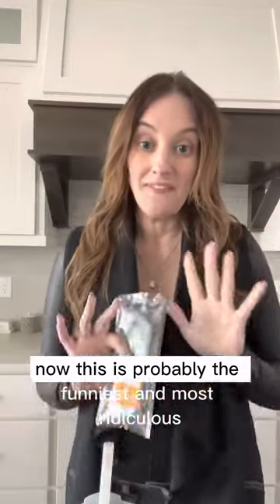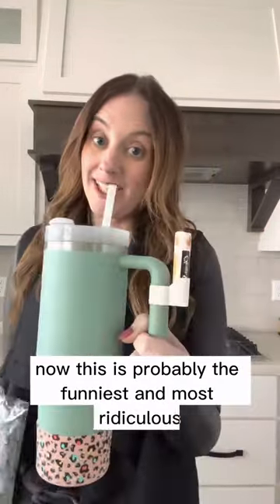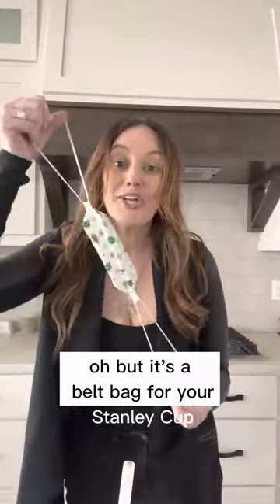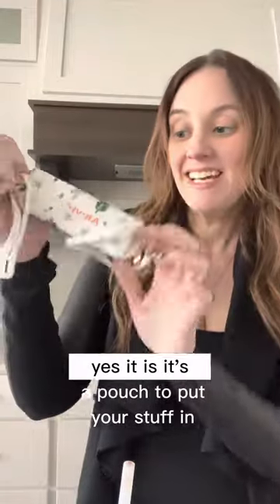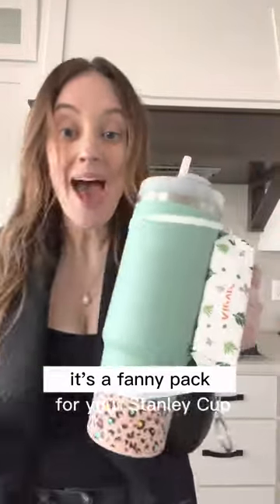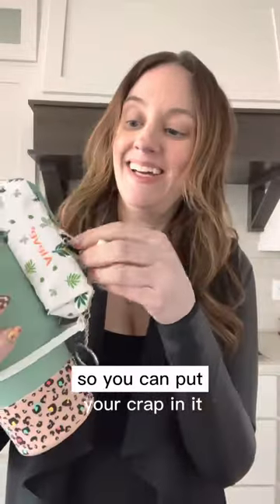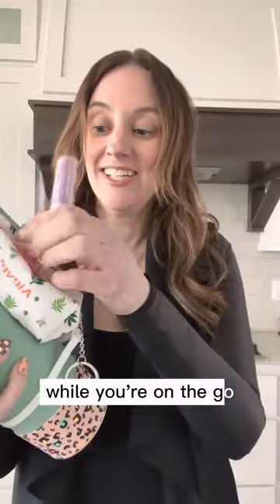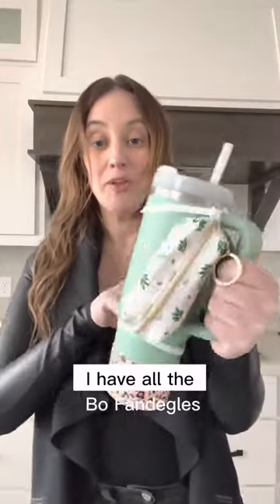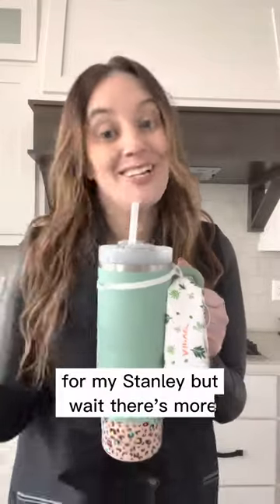This is probably the funniest and most ridiculous thing I have ever bought. Any guesses? It's a belt bag for your Stanley Cup — yes, it's a pouch to put your stuff in for your cup. It's a fanny pack for your Stanley Cup! So you can put your stuff in it while you're on the go. Now your Stanley can also be your wallet and your purse. I have all the little fan dangles for my Stanley!